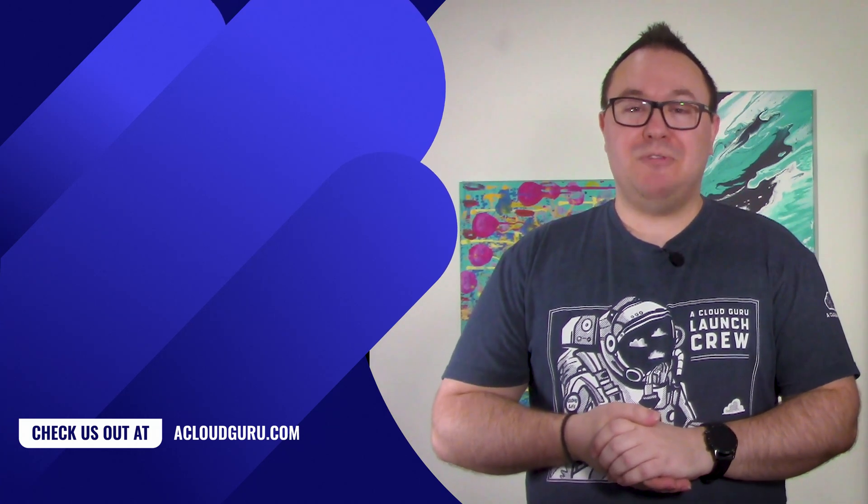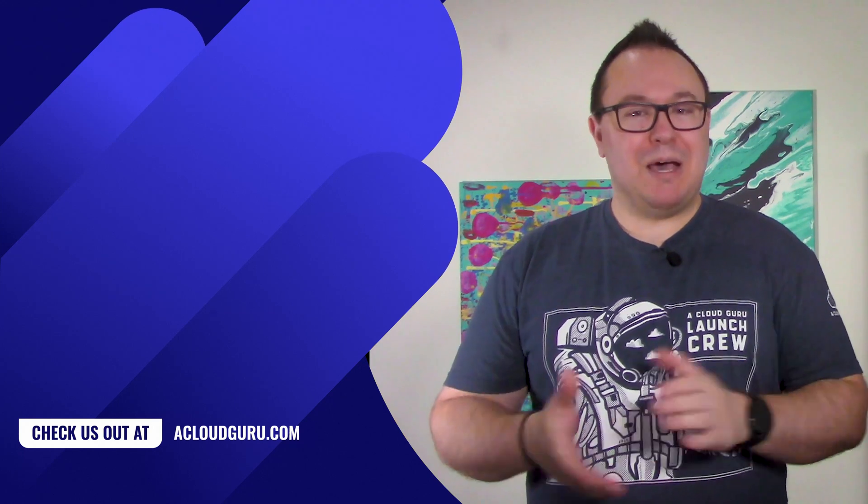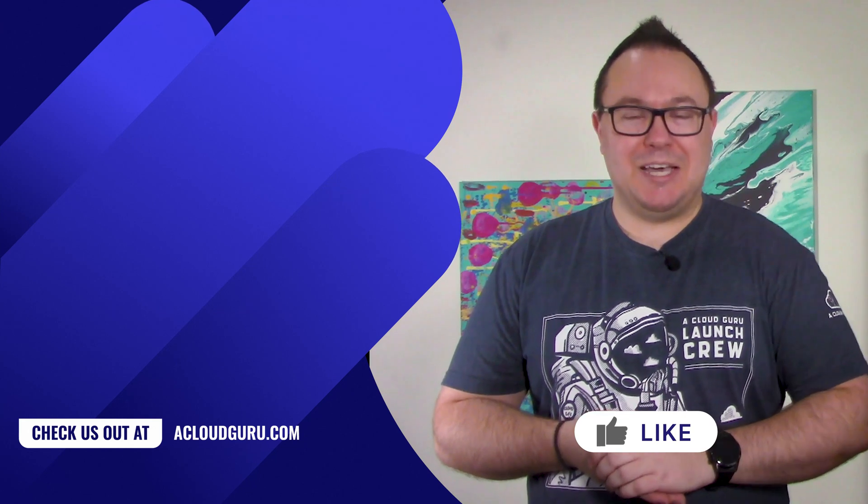That's a wrap for today, everybody. I hope you've enjoyed this security-focused episode of Azure This Week. For more awesome updates on all things Azure, be sure to tune in again to next week's episode. Until then, keep being awesome, Cloud Gurus.